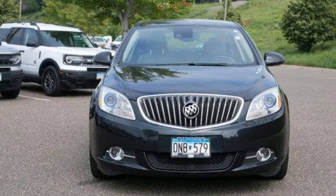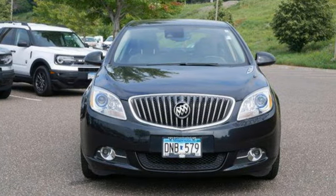Buick — expect more than you'd imagine. Driving is believing. Test drive it today.